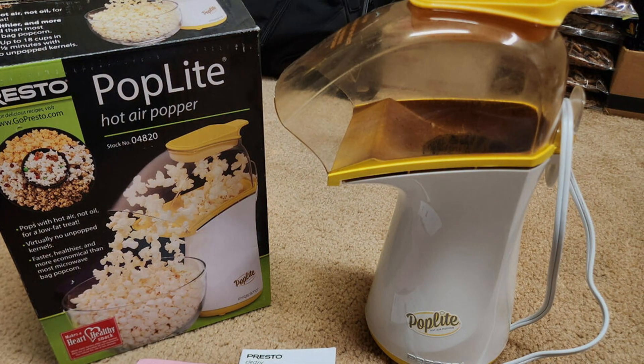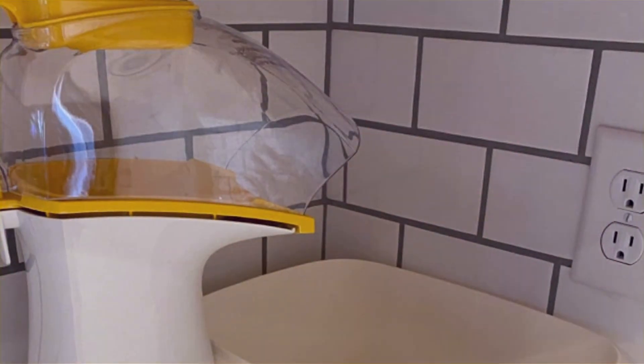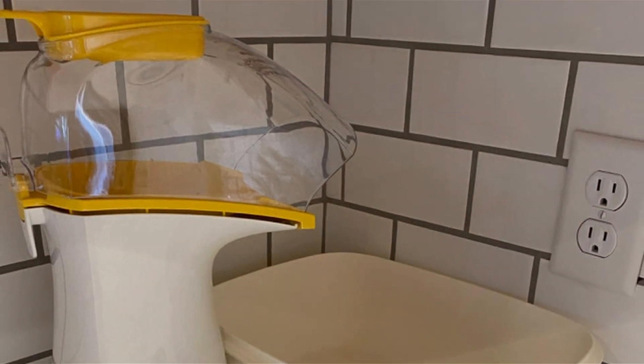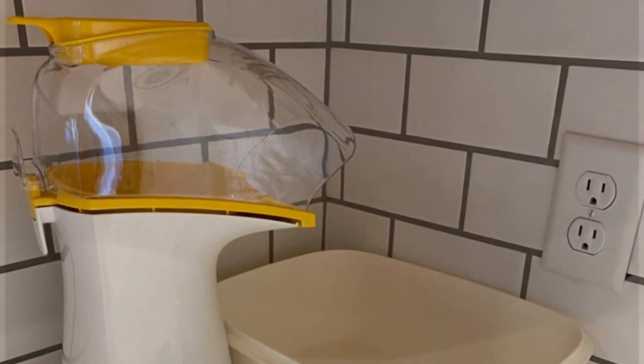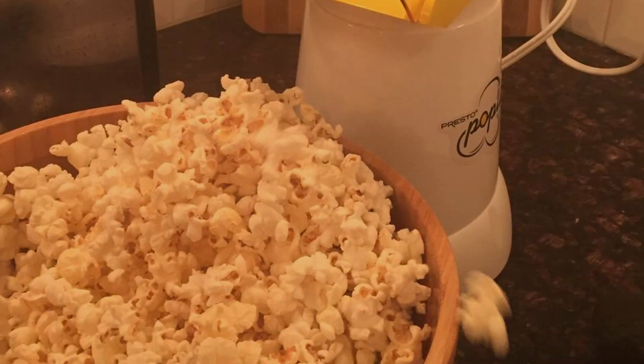Additionally, its durable construction means you'll enjoy many movie nights to come. The machine is also easy to clean and store, making it an excellent choice for popcorn lovers who value convenience and quality. This underlines the Presto Pop Light's practicality, making it a reliable addition to any kitchen.